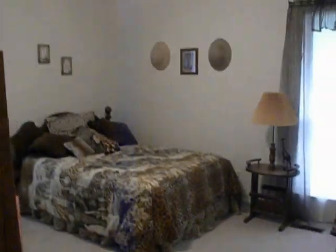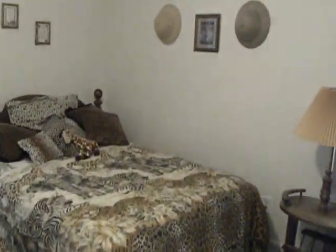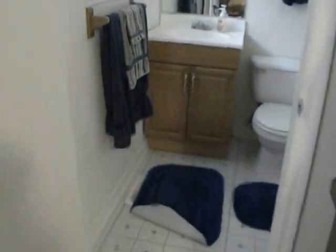And then the final bedroom in the back here — really, in a lot of homes this would be the size of a master. You really get a feel for the size of this room. And in this room it has a half bath.